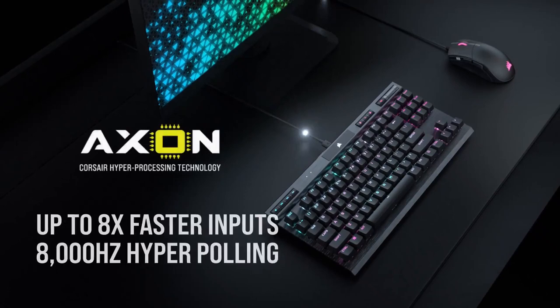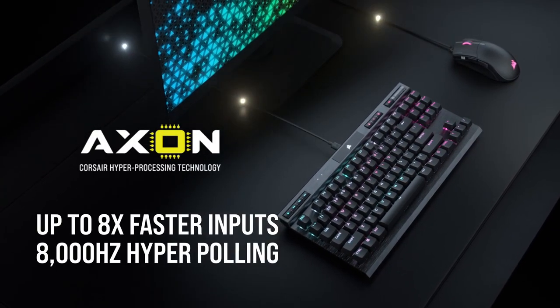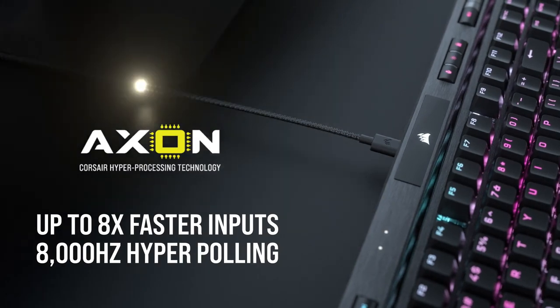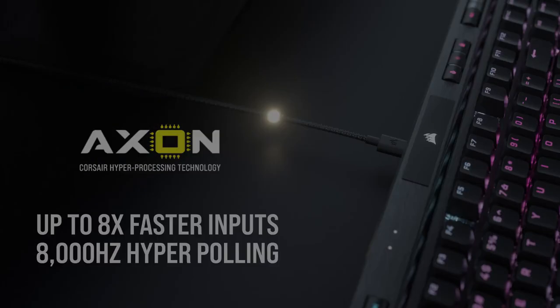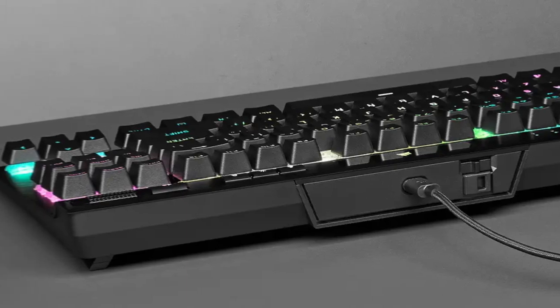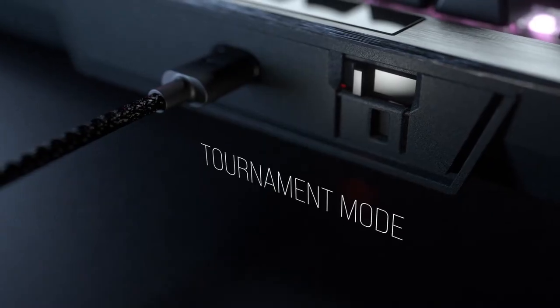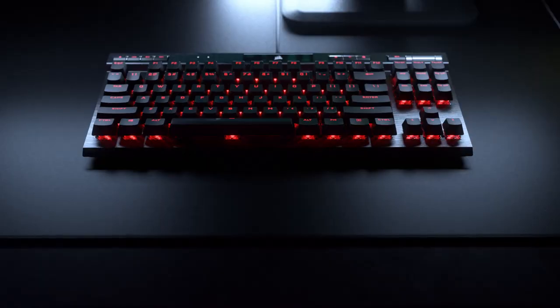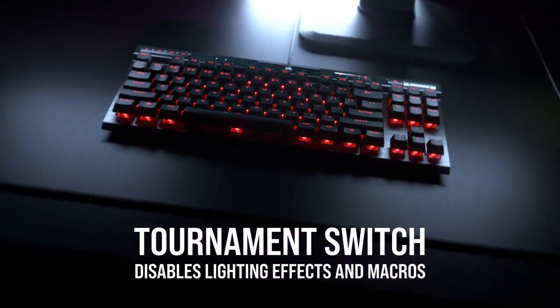Interestingly, the K70 RGB TKL has its own multi-threaded soak, which allows it to hit an 8,000Hz polling rate — 8 times the polling rate of many other keyboards. But we didn't notice a difference, not even with an AMD Ryzen 5950X CPU. More helpful was the bounty of onboard profiles, up to 50, an advanced tournament-style feature set, and the responsiveness of this TKL.